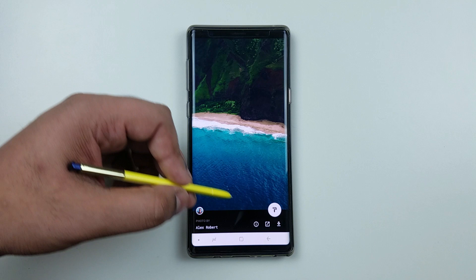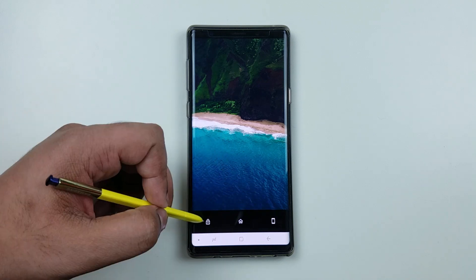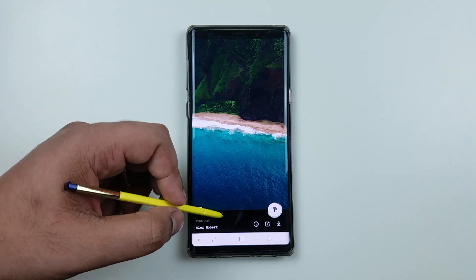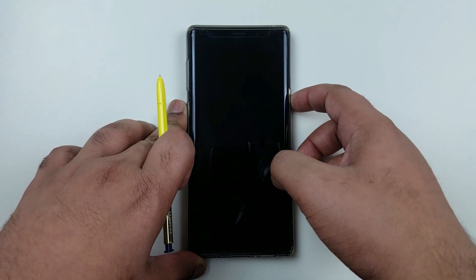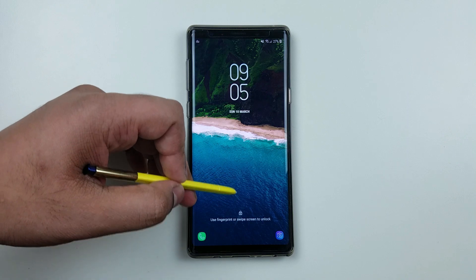So here's a quick demo. Let us set it as wallpaper for lock screen. And you can see it looks very stunning.